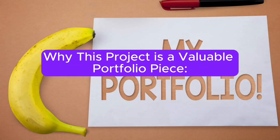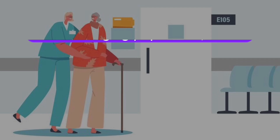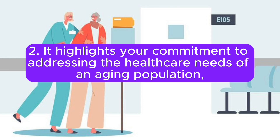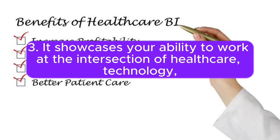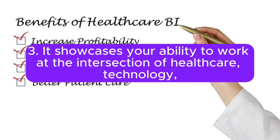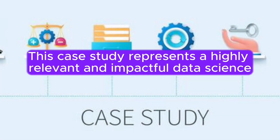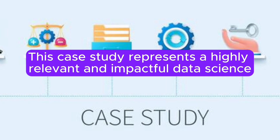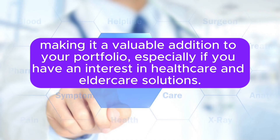This project is a valuable portfolio piece. It demonstrates your proficiency in data analytics, healthcare, and the use of technology to improve healthcare services. It highlights your commitment to addressing the healthcare needs of an aging population — a demographic with unique and growing requirements. It showcases your ability to work at the intersection of healthcare, technology, and data analysis to make a meaningful impact on the lives of seniors. This case study represents a highly relevant and impactful data science project with a direct, positive impact on the quality of healthcare for aging populations, making it a valuable addition to your portfolio, especially if you have an interest in healthcare and elder care solutions.